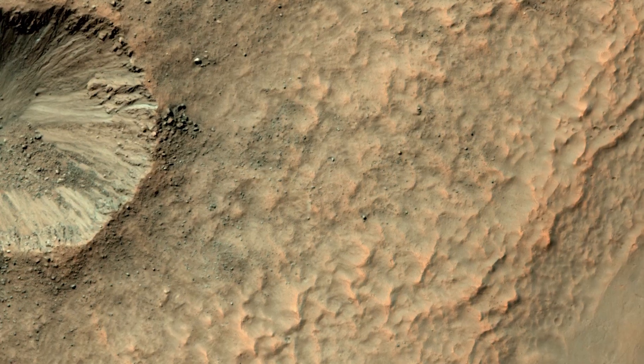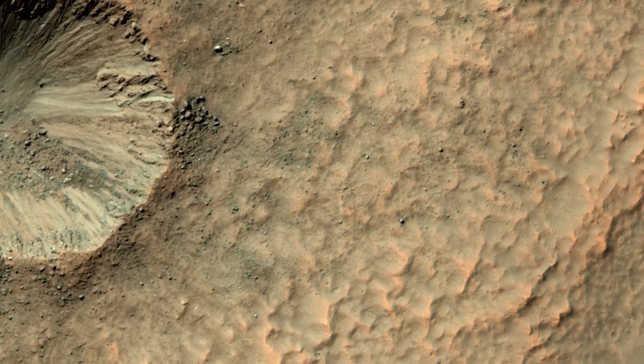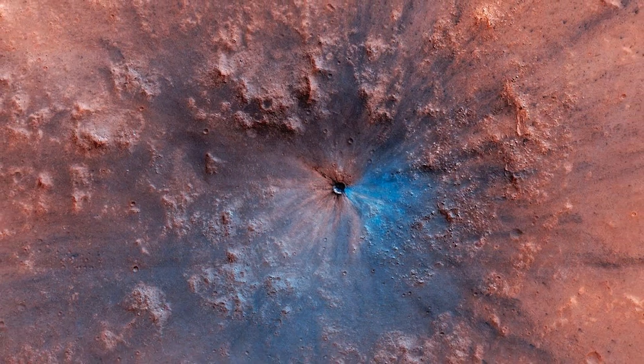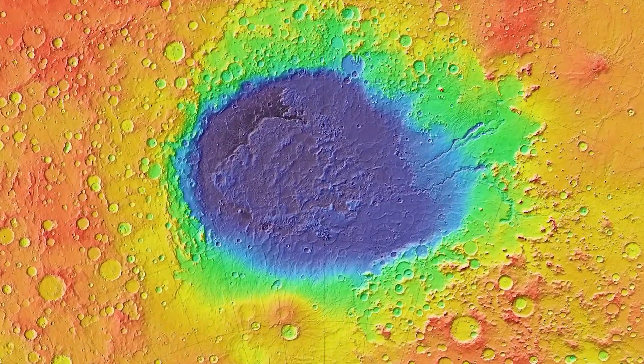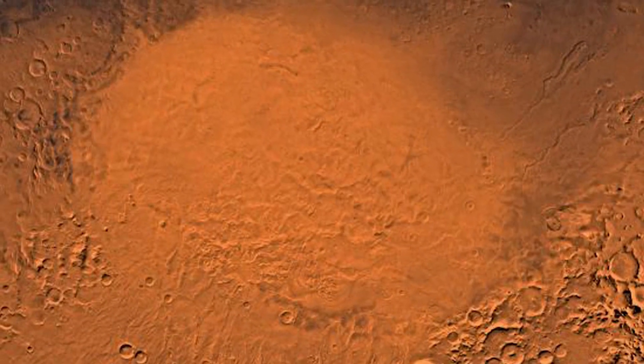Planets with more craters are older, and fewer craters suggests the planet is younger. Craters come in different shapes and sizes, too. The Hellas impact crater, the largest crater found on Mars, was twice the size of Alaska.